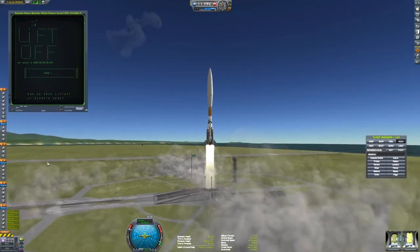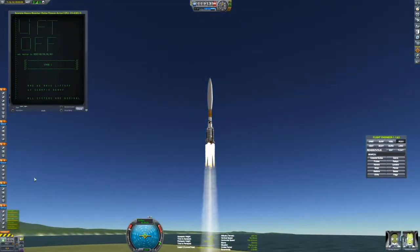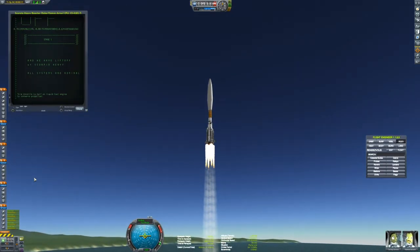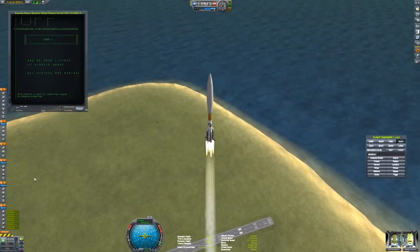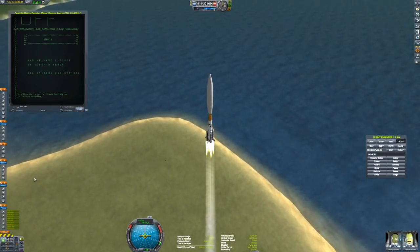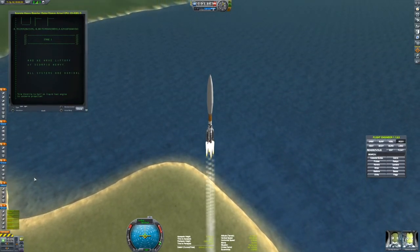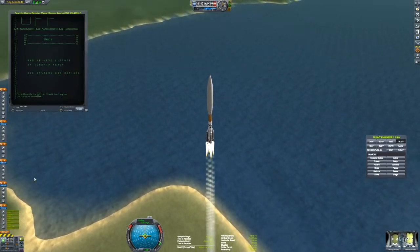Scorpio Heavy has left the launch pad — it's going straight up. In just a moment it's going to cut the main motor liquid engine down to half throttle, since the four solid fuel boosters are giving enough thrust to increase the speed. Once those solid fuel boosters run out of fuel, the throttle will be set back up to full. We're currently about 5.5 kilometers above the surface of the planet.